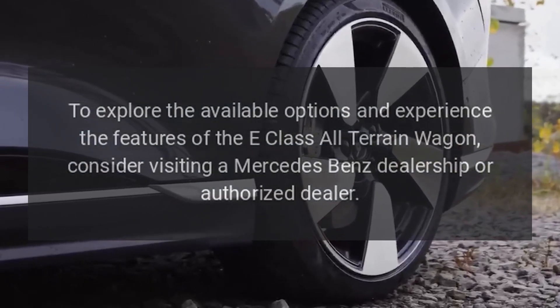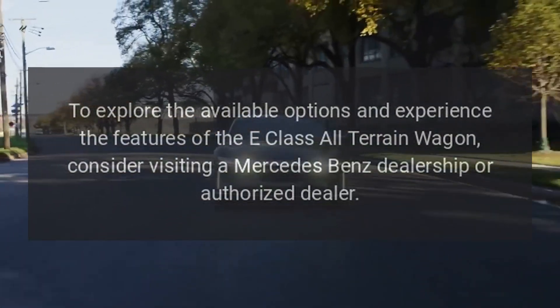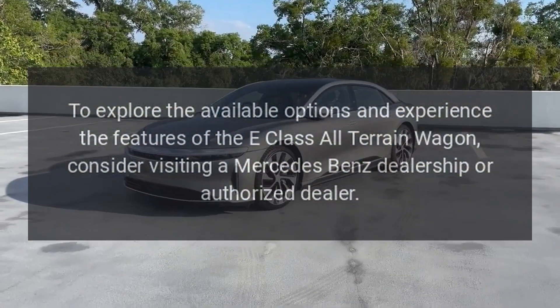To explore the available options and experience the features of the E-Class All-Terrain Wagon, consider visiting a Mercedes-Benz dealership or authorized dealer.